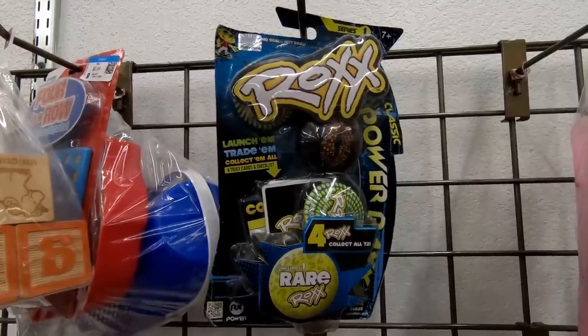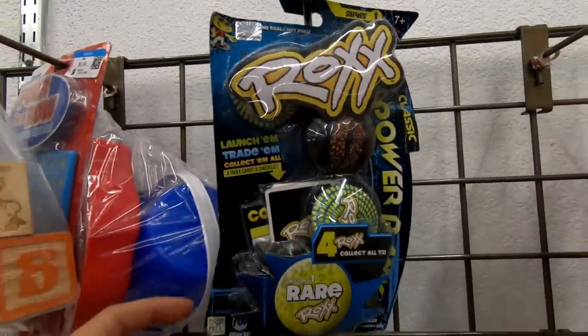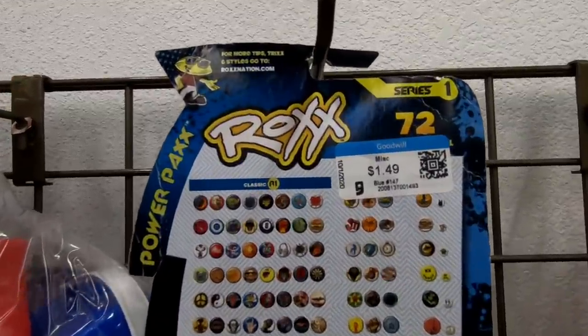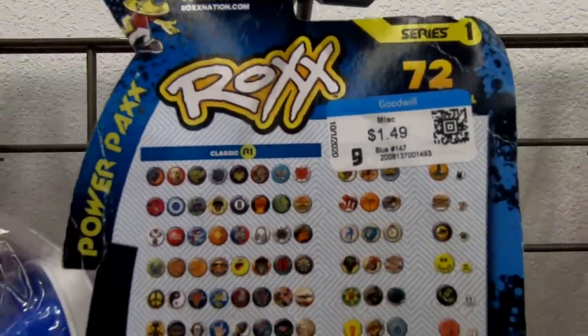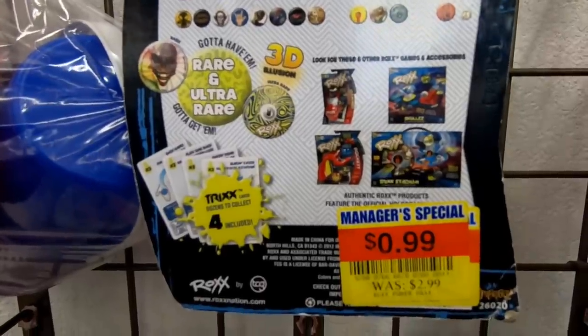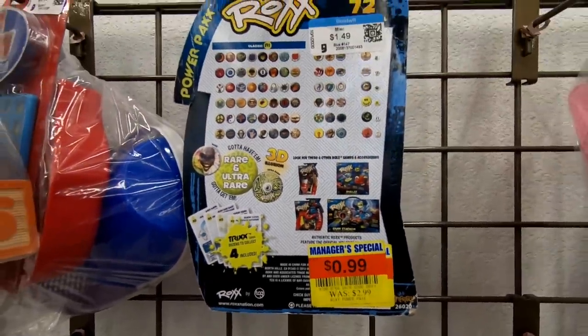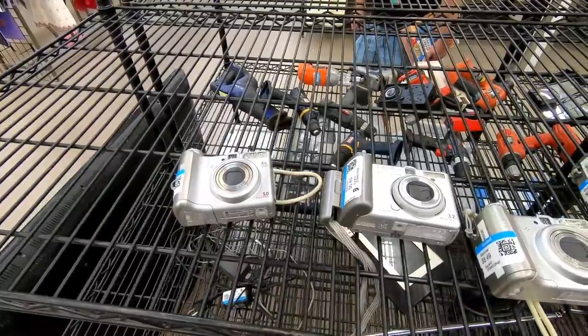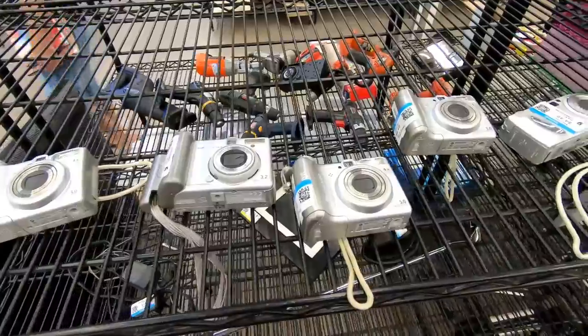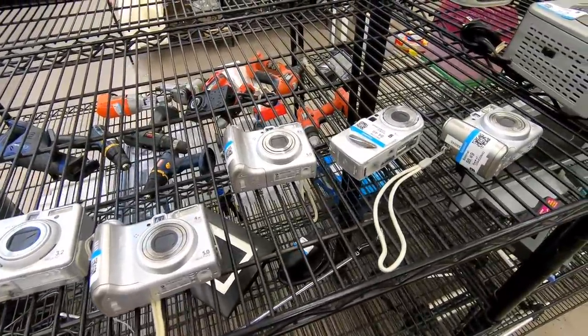Here's something I find at Goodwill a lot — new old stock of discontinued toy lines. This is the Rocks line from Imperial Toy. These came out in August of 2012, and from what I can tell they weren't very popular and were discontinued maybe a year or two after that. You can see the manager's special sticker still on there from when it went on clearance. Here's something every Goodwill seems to have — the digital point-and-shoot camera graveyard.